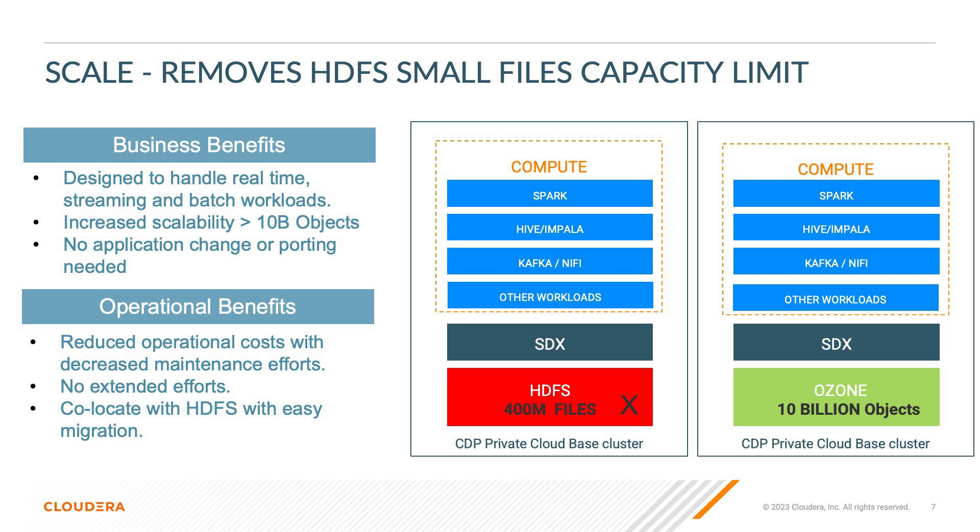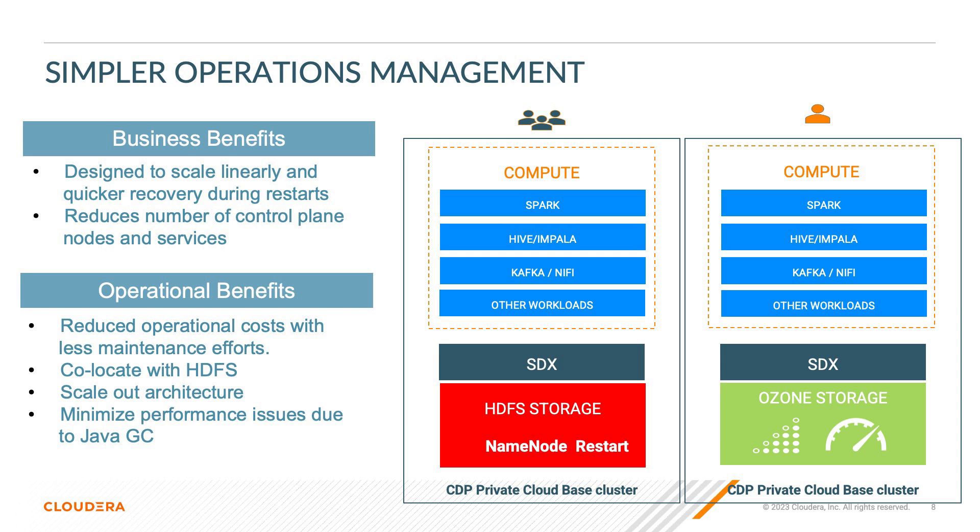As you can see here, Ozone fits right into the existing data infrastructure without any major changes while reaping the benefits of scalability. The same compute engines can be used with both storage solutions, which means no large changes needed for your existing workloads. Ozone is designed to scale linearly to expand storage capacity — you don't have to schedule a long downtime for your users to restart the whole cluster to expand storage capacity.